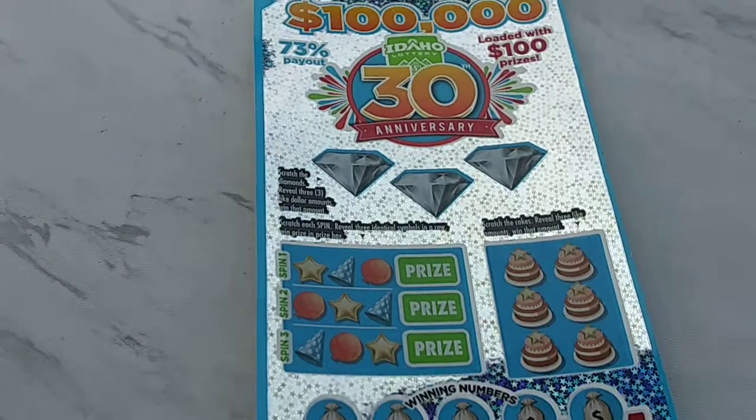What's up, YouTube fans? Idaho Scratcher here once again with another episode of Quick 50-50.